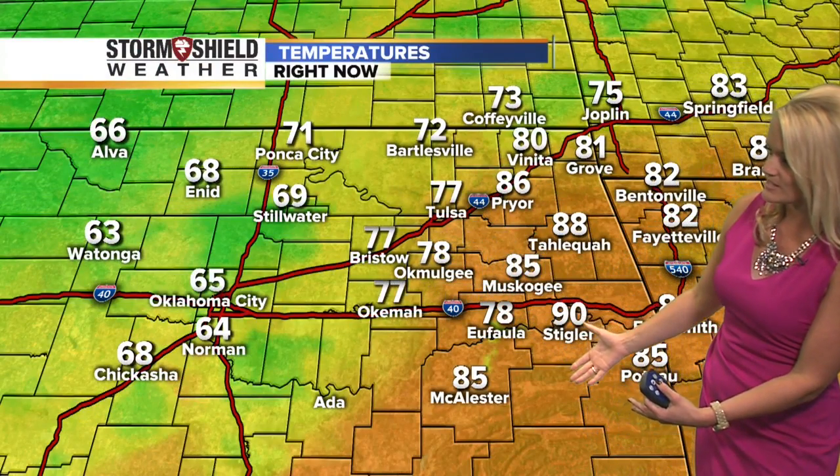You can tell because of the temperature difference. We have temperatures down here to the southeast coming in in the 80s and 90s, whereas temps on the other side of that boundary coming in in the 60s. So there's kind of a big difference here just across parts of the state this morning. And Tulsa, we're kind of just right in the middle there — it's 77 degrees right now at the airport. We're seeing it at 72 in Bartlesville.